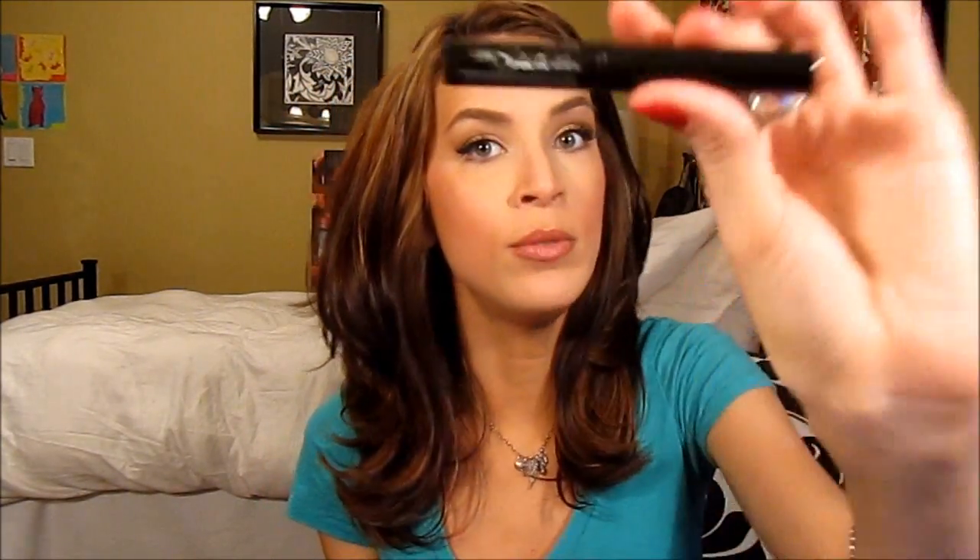First, we have a liquid liner. I use liquid liner every single day, and I found this one — it is the Maybelline Lined Stiletto. It is a felt tip and it just works great. I wing out my liner every single day and I've grown to really love this, so this is definitely a favorite. If it starts to get dry, shake it up — just a little tip. I just realized almost all my stuff is drugstore. I love drugstore.